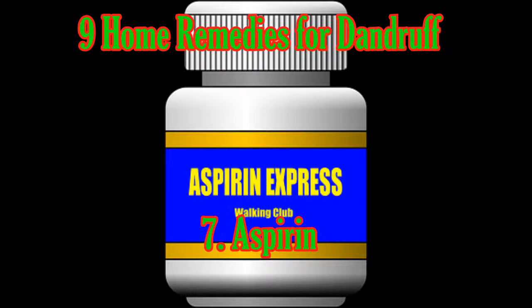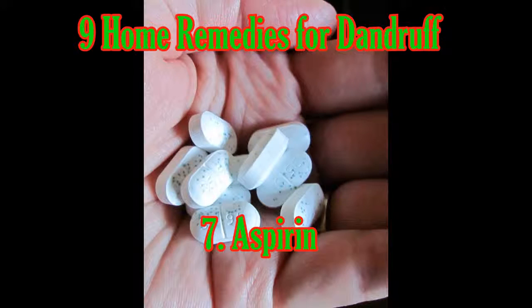Aspirin: Aspirin contains salicylic acid — the same ingredient found in many medicated dandruff shampoos. You can keep flaking in check by crushing 2 aspirins to a fine powder and adding it to the shampoo you use to wash your hair.